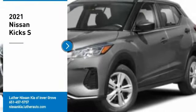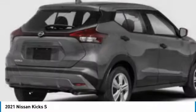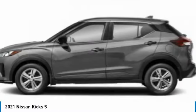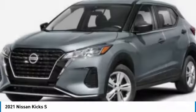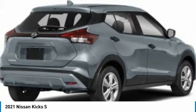Stop by and take a look at the 2021 Kicks. The Nissan Kicks is a crossover vehicle that will demand attention with its styling and impressive performance. Plenty of interior room allows for a comfortable ride while including all the latest technology features.